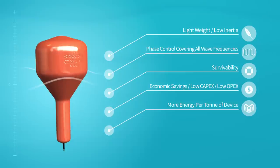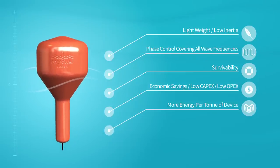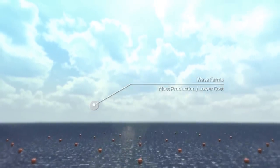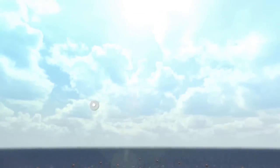High Wave converters with buoys can deliver more energy per ton of device. Drawing from offshore wind power farms, the wave energy converter has also been designed for wave farms, where dozens of units can be combined to enable mass production at a lower cost.